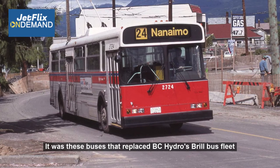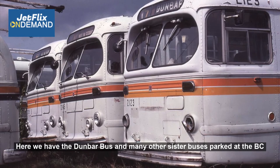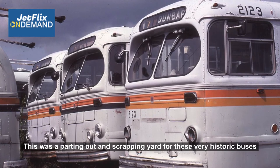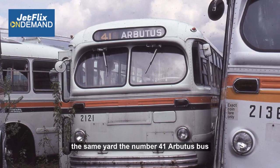All good things must come to an end, and so it was the case with the Brill buses with BC Hydro. Here we have the Dunbar bus and many other sister buses parked at the BC Transit Centre at Dominion Bridge in Burnaby, BC — April the 18th, 1985. This was a parting-out and scrapping yard for these very historic buses after they were retired from service. And here is another view from that same day in the same yard — the number 41 Arbutus bus, with a bunch of other sister buses in close proximity.